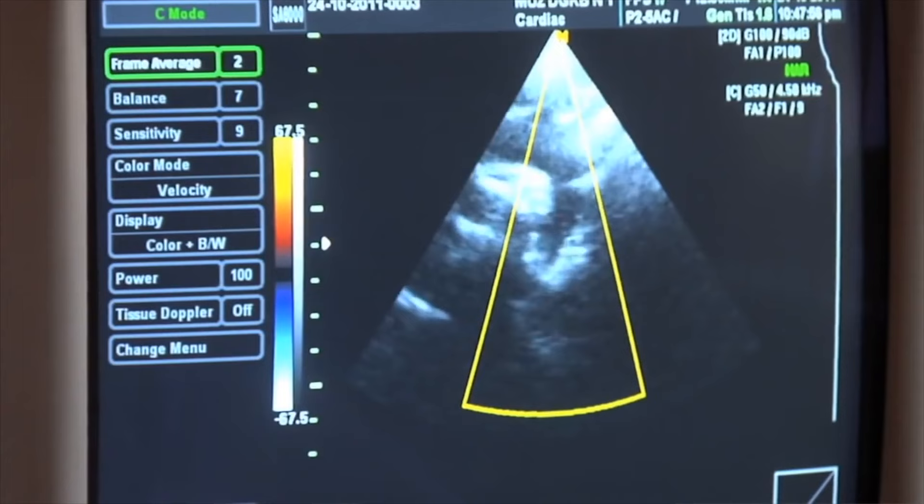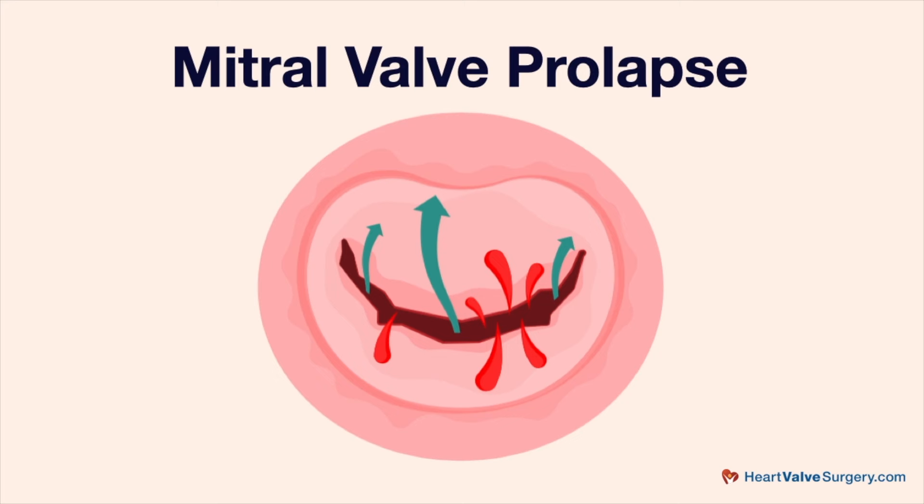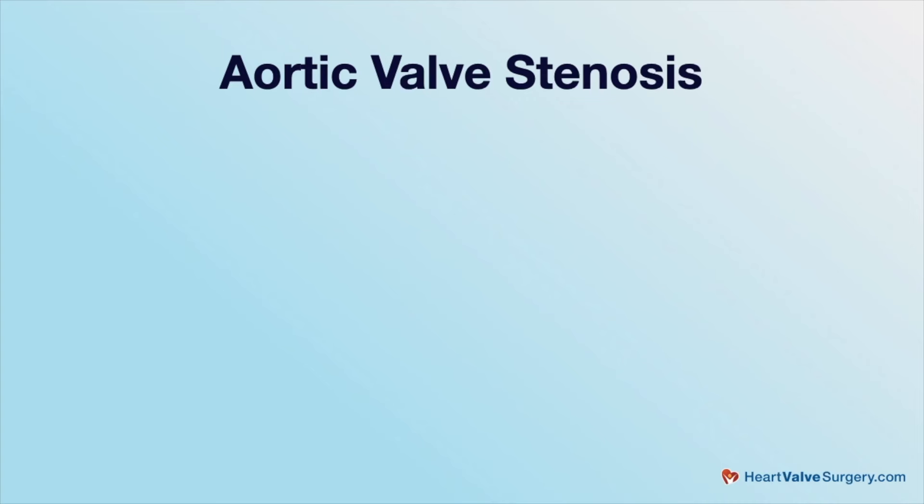Before each operation, there's a discussion between the doctor and the patient about the type of heart valve procedure we're going to do. It begins with a discussion of repair of the valve versus replacement of the valve. In almost all cases of mitral valve prolapse, which causes a leaking valve, we can repair the valve. So mitral valve prolapse, we can usually repair.